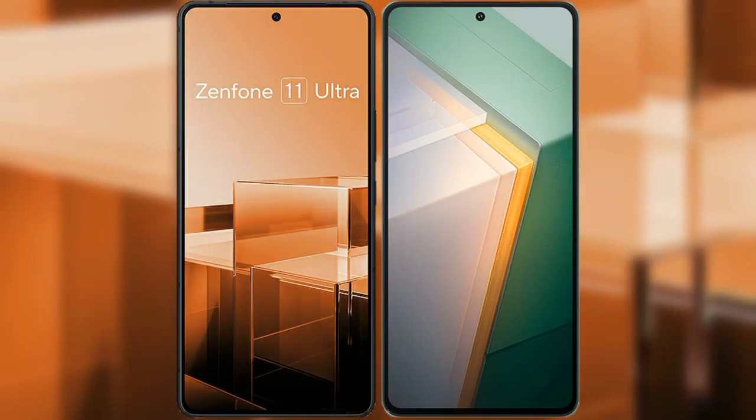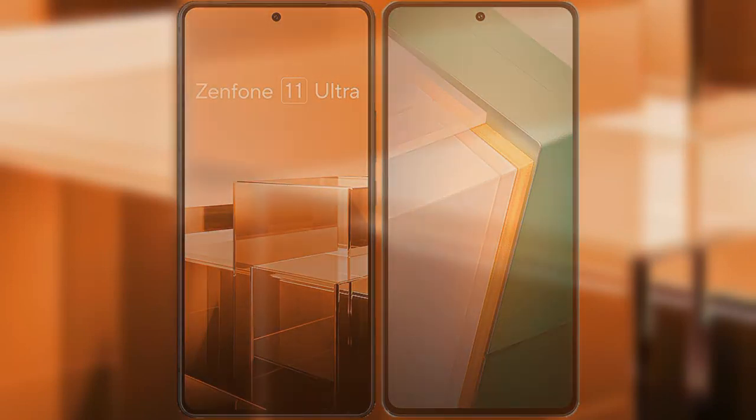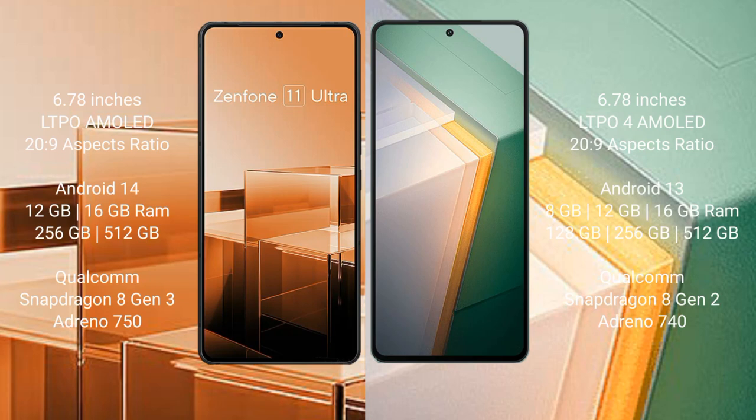I will compare the new Asus Zenfone 11 Ultra with Vivo IQ 11. The Asus Zenfone 11 Ultra comes with a 6.78-inch LTPO AMOLED display and Supervisor 20H9. The Vivo IQ 11 also comes with a 6.78-inch LTPO4 AMOLED display and Supervisor 20H9.